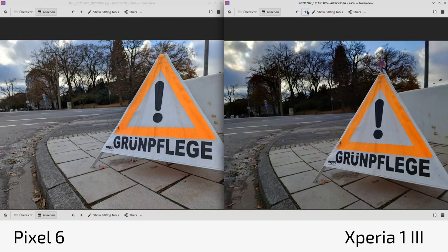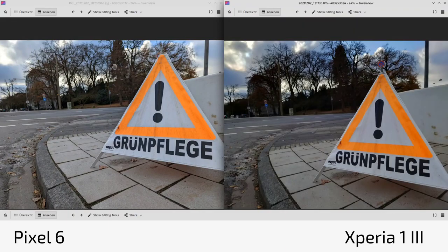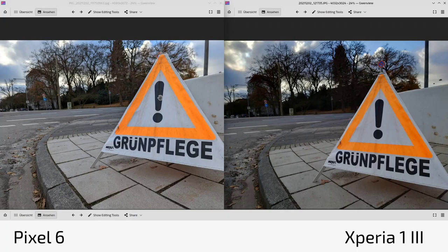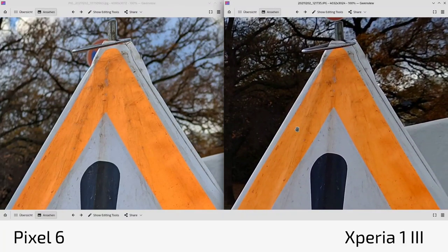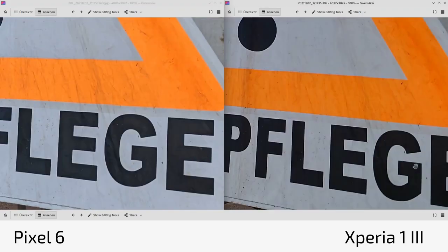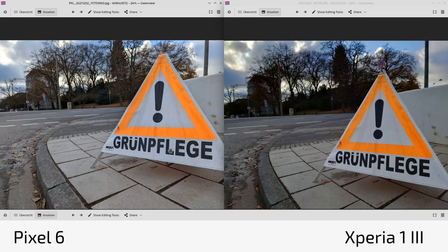Looking at colors and HDR again: the Pixel 6 brightens shadows aggressively — a dark background becomes visibly lighter — while the Xperia 1 Mark 3 lets shadows remain shadows for a more dramatic look. The rainy clouds really look like rain clouds on the Xperia; on the Pixel they look like ordinary darker clouds. Both nailed the orange color similarly, though the Pixel is a bit brighter. The Pixel 6 does artificial brightening of the scene, which is not always preferred if you want dramatic effects.